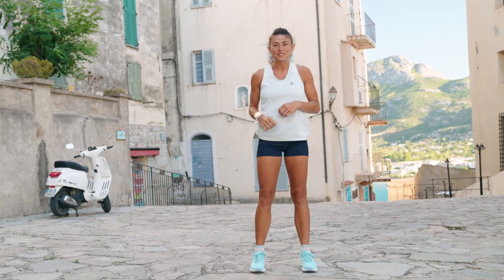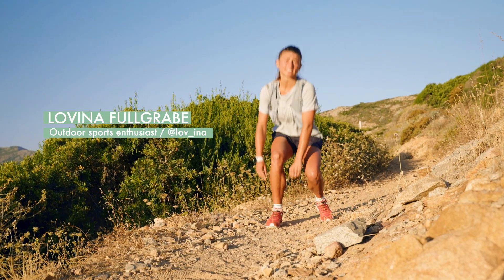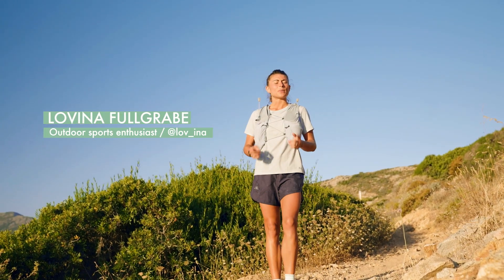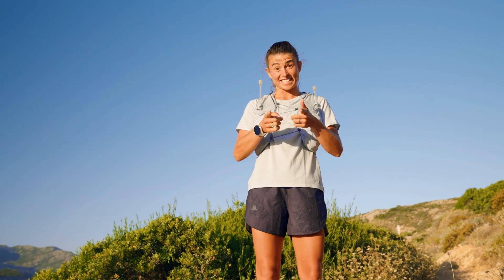When you love running, it doesn't really matter much where you do it, on the road or trail, as long as you're running. But actually, what are the differences between trail and road running? Let's see together!